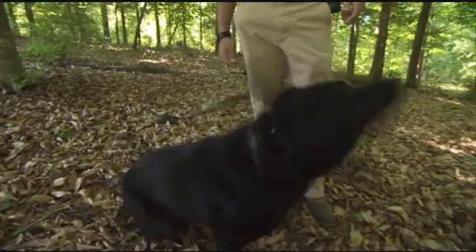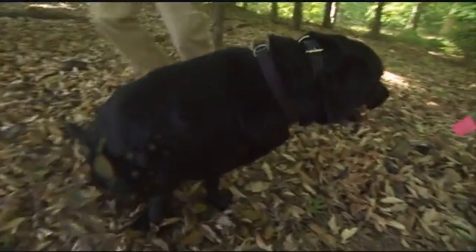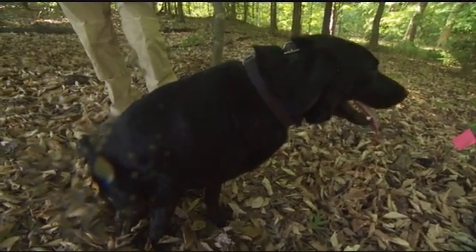We have two dogs. Bishop is trained to find striped skunk scat and black bear scat. Bishop works for me and I work for him — I try to get him to the point he needs to be. It's a lot of work from both of us. I respect him and I think he respects me.